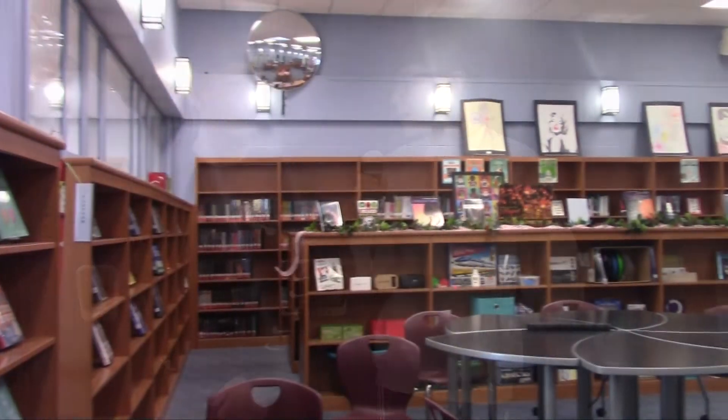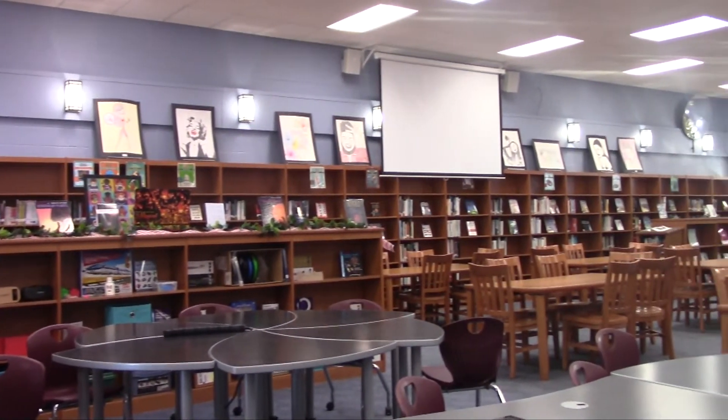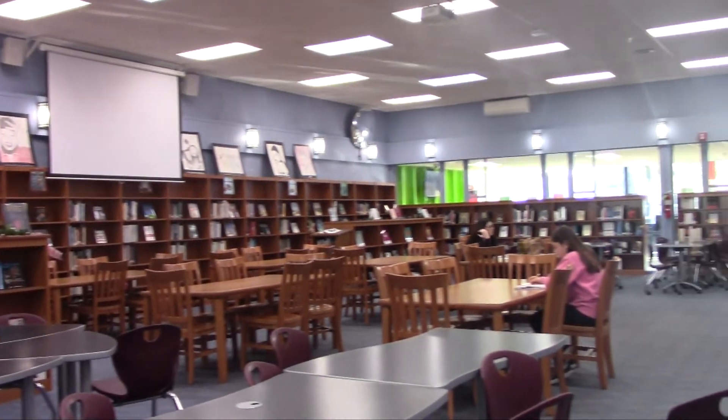Here we are outside the media center. This is where Miss Hummel spends most of her day, and this is also where the library is. You can go here to print anything you need, and you can also take a test here or do your work. Hi, I'm here with Kyle Kennedy. Kyle, how is the media center helpful to your school life?